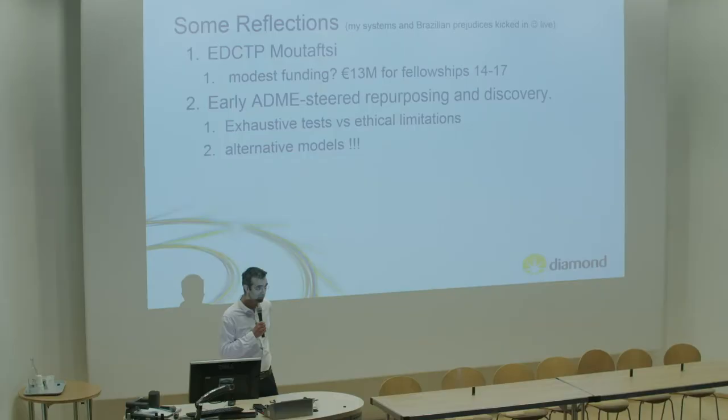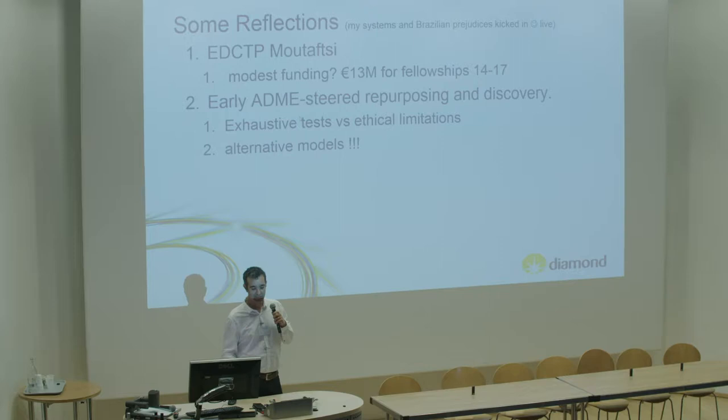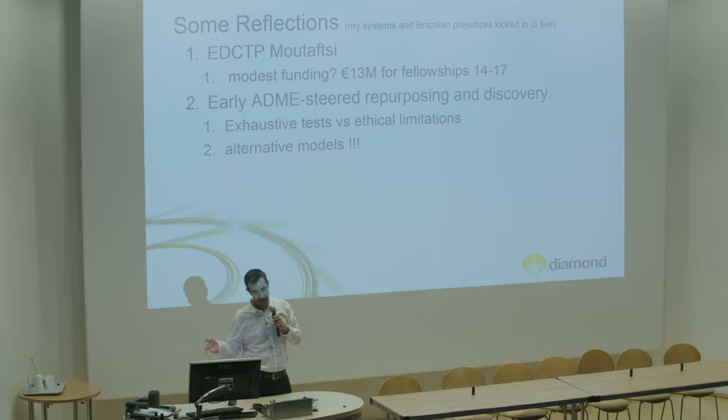I noticed in a previous talk that modest funding was mentioned for early-stage fellowships - around 13 million euros. From my point of view, we do need more early PKPD feedback from repurposing or discovery, because we need more exhaustive tests rather than ethically limited ones. The way to do that, in my opinion, is to use alternative models.